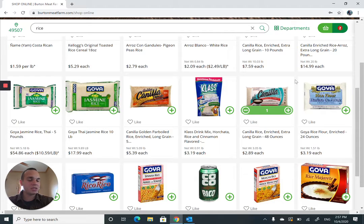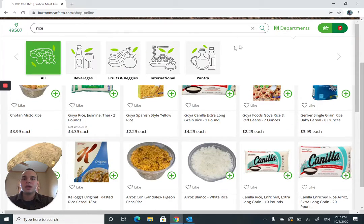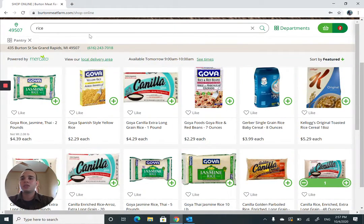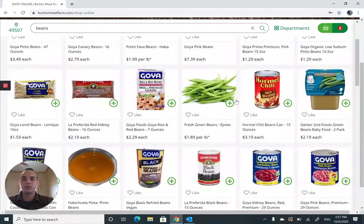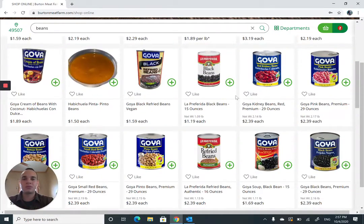We've got our meat, we've got our rice. Now let's get our beans. I could go over to the pantry department — we'll find tons of beans there — but we want to get really specific. I'm looking for black beans. I love black beans with my white rice and my top sirloin. Let's add a 15-ounce can of black beans. That's added to the cart — three items so far.